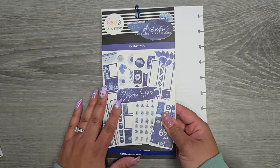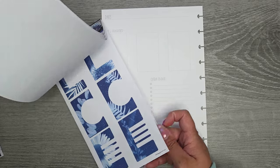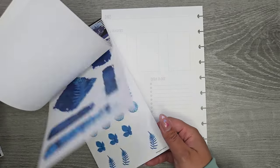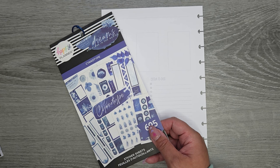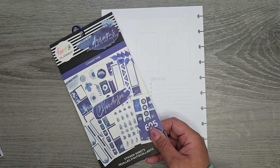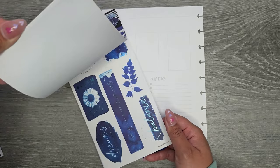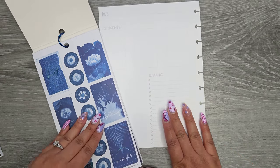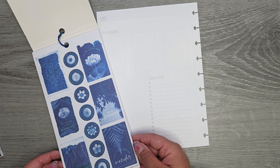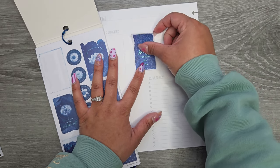I'm feeling the blue vibe so let's start with this book first. I'm not going to say the name again because I know I'm not saying it right. This book is so pretty — I wish they did a mauve version. My dream book from Happy Planner right now is one of these books, just like the sage one, but in shades of purple. That's what I need.